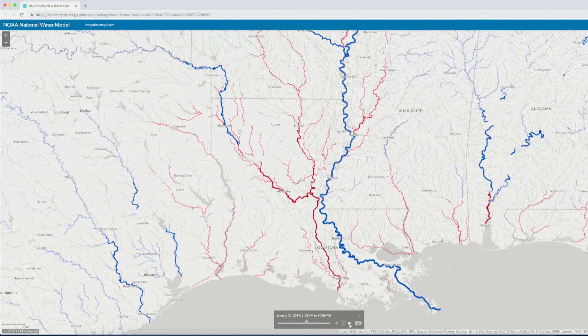The USGS also worked with the EPA and NOAA to create the national water model that helps forecasters better predict flow rates across our nation's waterways.